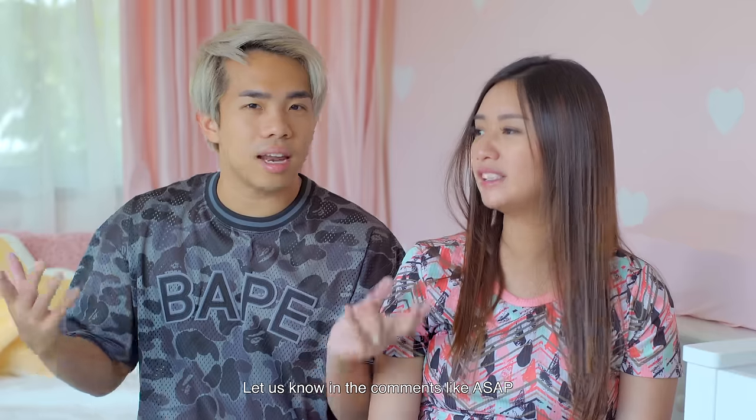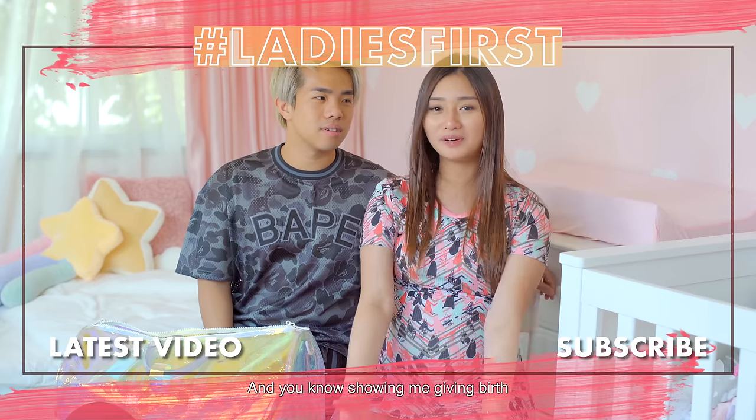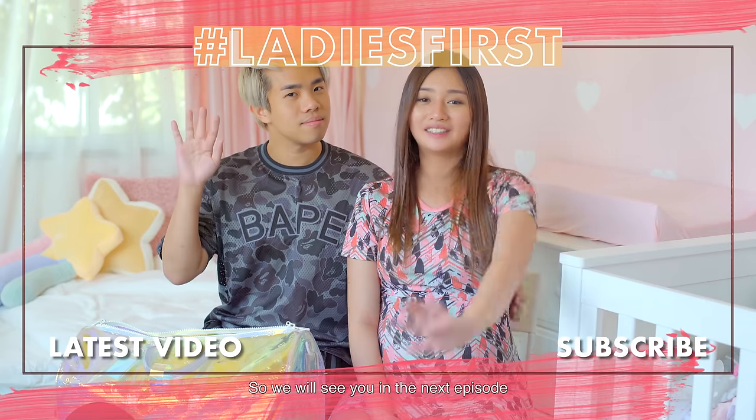We've come to the end of this episode — hopefully nothing important was missed, and there are still a few days before it uploads so let us know in the comments if you have any recommendations from your own experience. Thanks for watching this episode of Expecting Soon — remember to like, share, and subscribe. They'll be vlogging the birth, so stay tuned for that. We're really excited and will see you on the next episode!